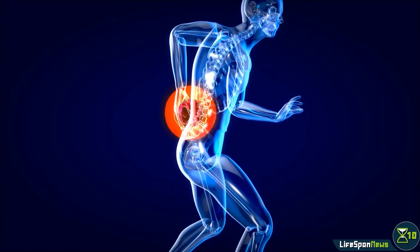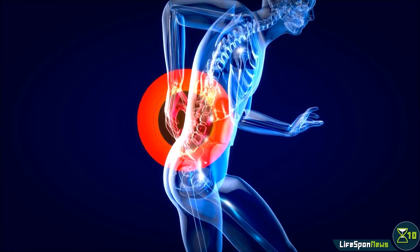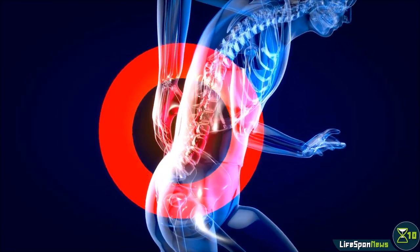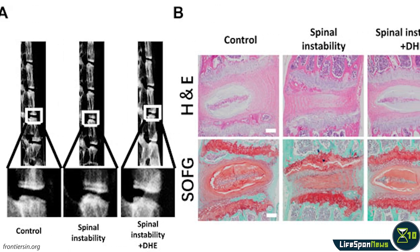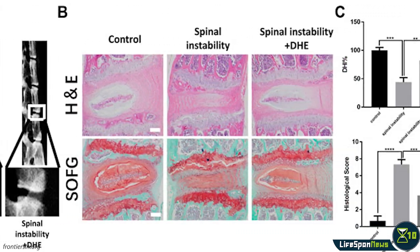Based on the hypothesis that an inflammatory response to cellular senescence is to blame for disc degeneration, researchers investigated whether the anti-inflammatory dehydrocostis lactone, or DHE, could help.